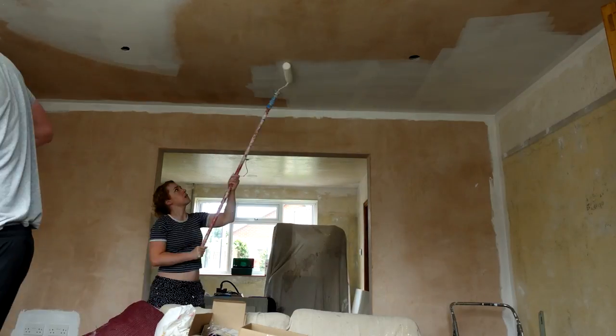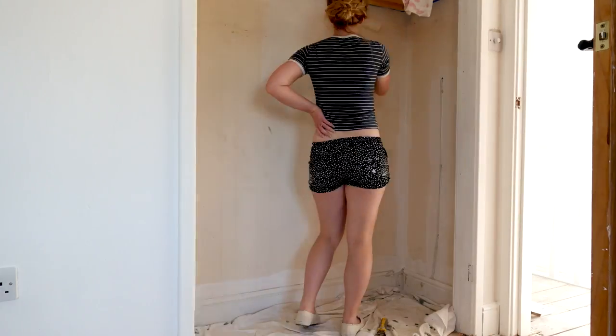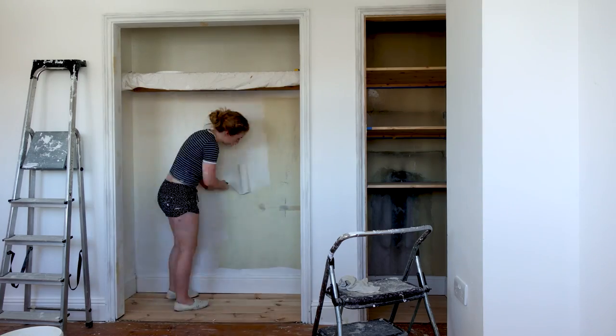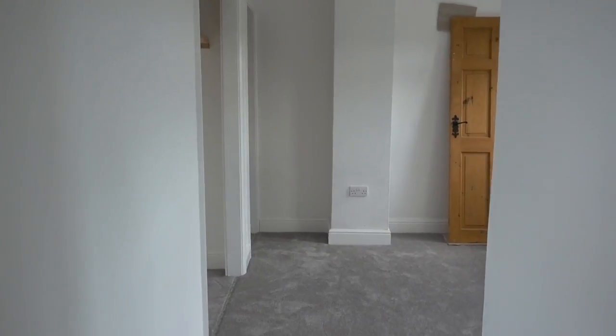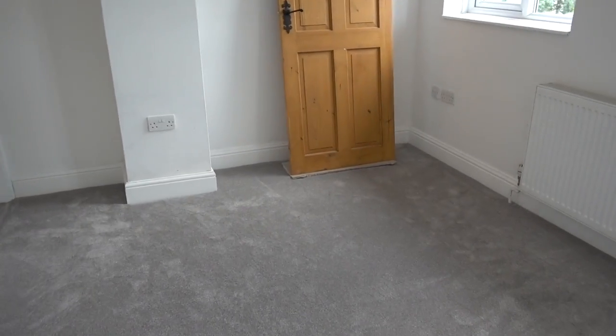Anyway, back to more painting and more painting. Once we finished painting everything upstairs we had the carpet laid, which really transformed the upstairs, and all of our never-ending hard work was beginning to pay off.